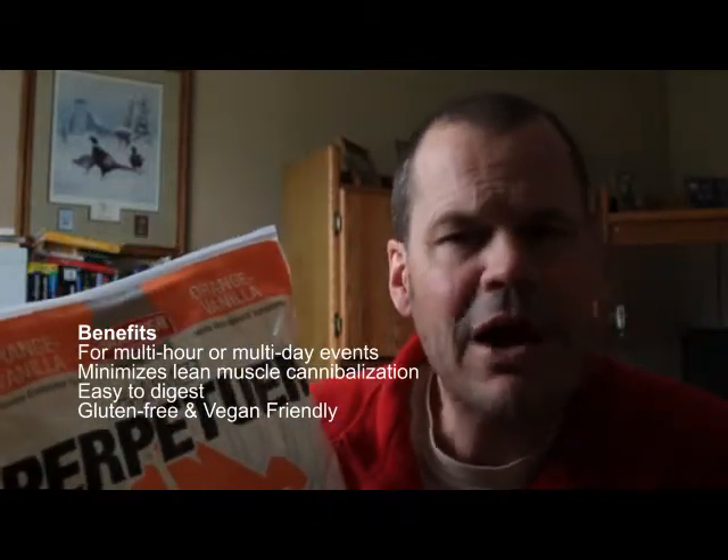I didn't prefer the Perpetuum powder because I found my bottles would get kind of skunky smelling if I didn't keep them really clean, so that might be an issue. A lot of people like the Perpetuum powder because it allows them to do hydration as well as fueling in the same system. So if that's something you're into, you might consider the Perpetuum powder.